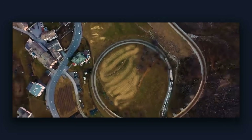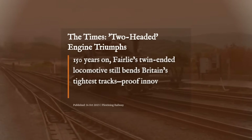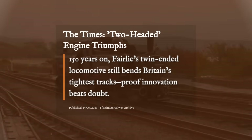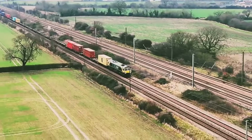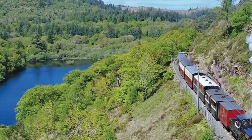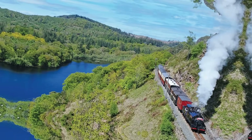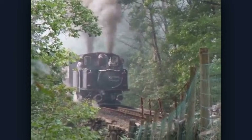Today, as railways push into ever more extreme landscapes, the lesson endures. Unconventional solutions often outlast their doubters. Fairlie's double-ended design isn't just a relic — it's proof that bending the rules can bend reality itself. In a world still shaped by old tracks and new obstacles, sometimes the only way forward is in a direction nobody expected.